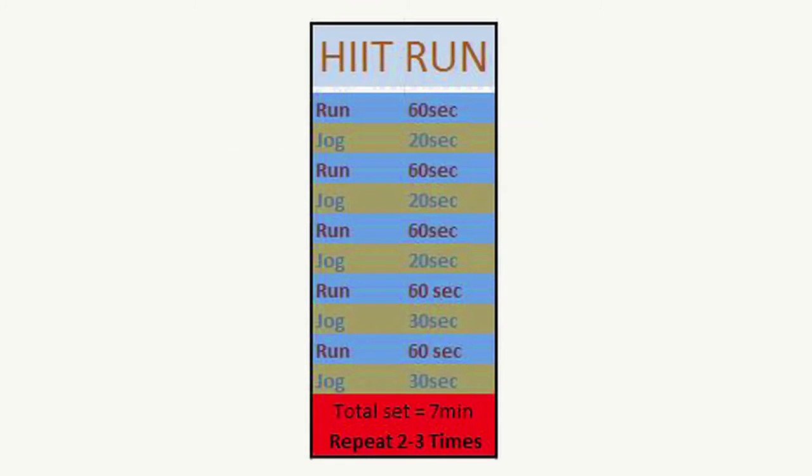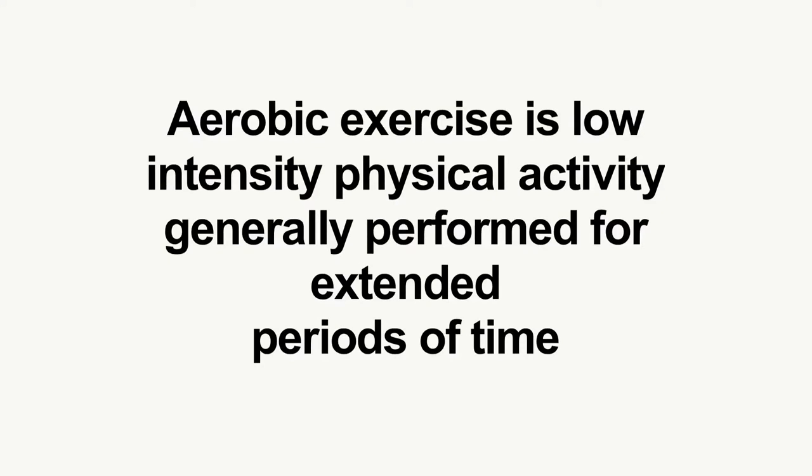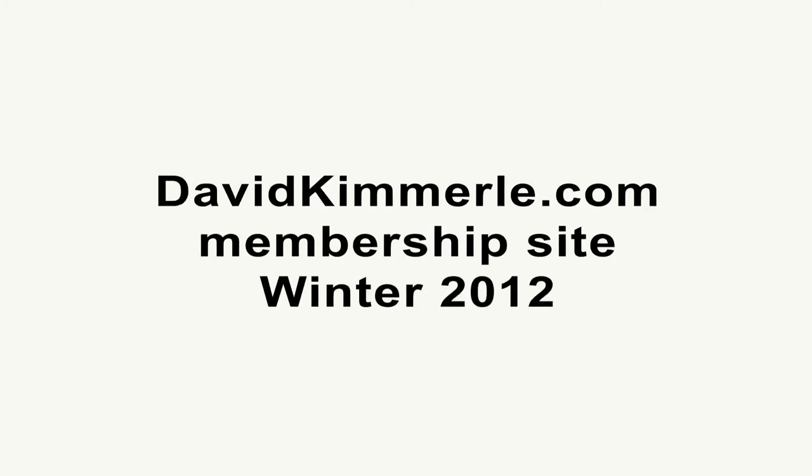Usually HIIT sessions vary from 9 to 20 minutes. These short, intense workouts train and condition both your anaerobic and aerobic energy systems. It increases the amount of calories you burn during your exercise session and afterward. HIIT training is designed for people whose primary concerns are boosting their overall cardiovascular fitness, endurance, and fat loss without losing muscle mass they already have.